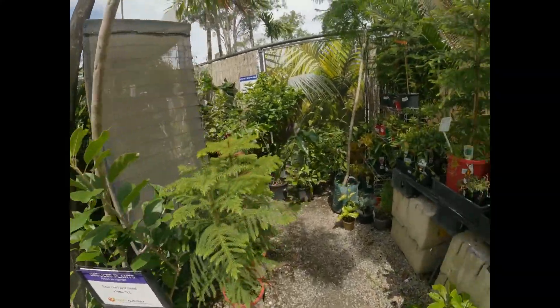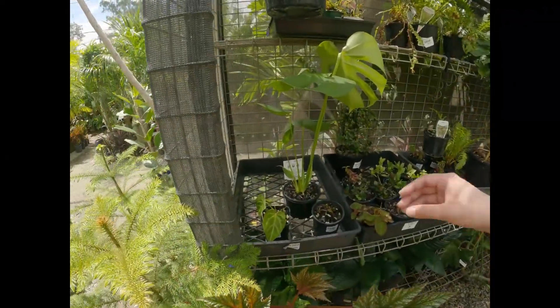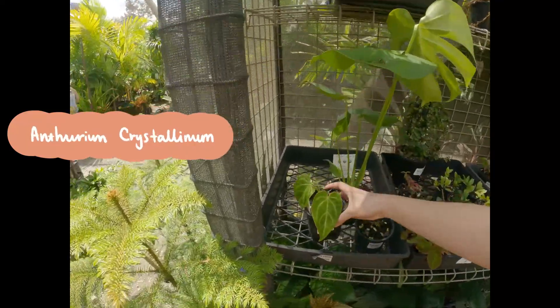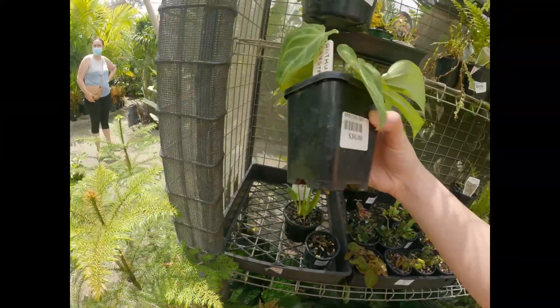My favorite thing to do at any plant nursery is to visit the reduced plants section. On this particular day I was lucky enough to find an Anthurium crystallinum — it did have a couple of yellowing leaves, but I felt confident enough that I could revive this plant at home, so I took it home with me.